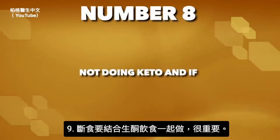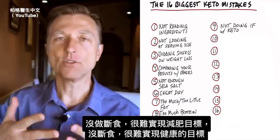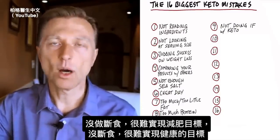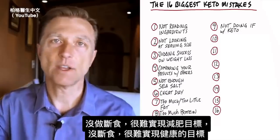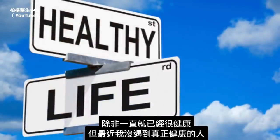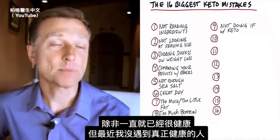Number nine: this is very important — you need to do intermittent fasting with keto together. You're not going to achieve your weight loss or health goals without intermittent fasting, unless you're extremely healthy going into this, which is rare.